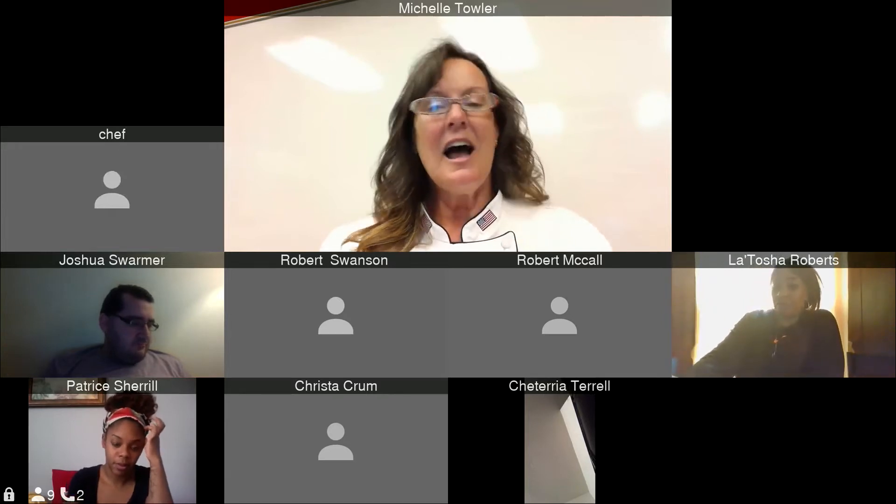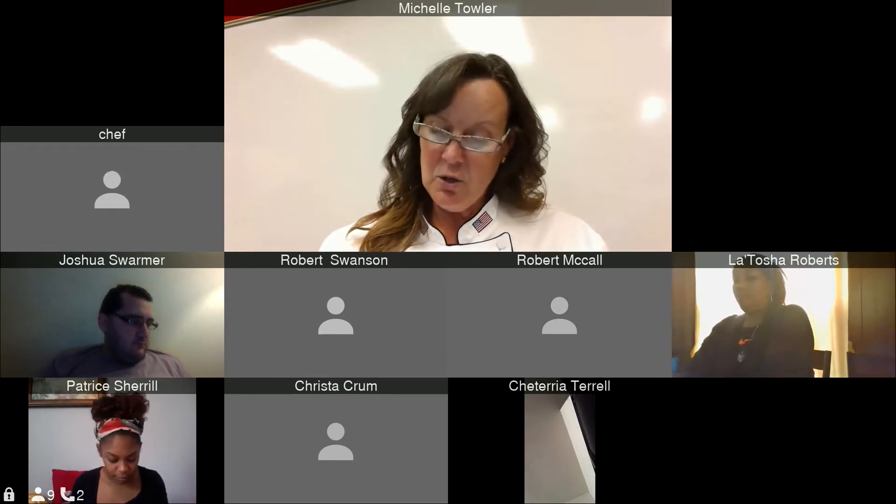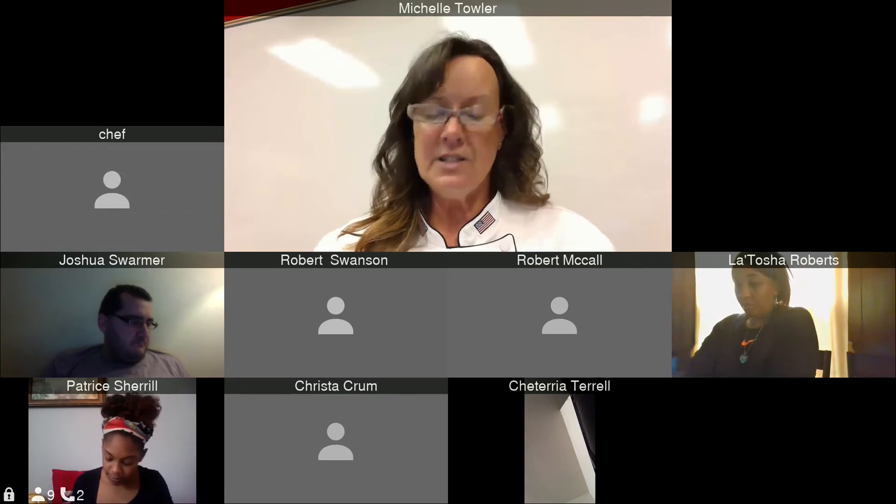A lineup meeting is like having lineup before going into the kitchen — you need to know what's going on and what's expected. It's a brief training: what's happening that day, how many reservations do you have? That's a good communication tool with your staff.